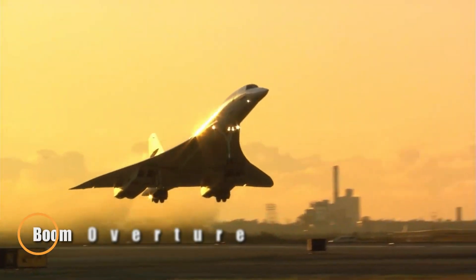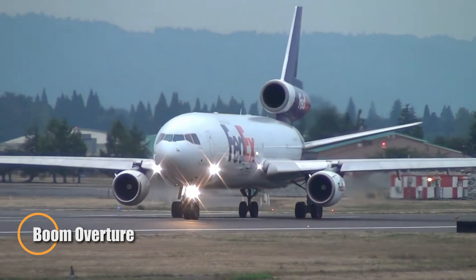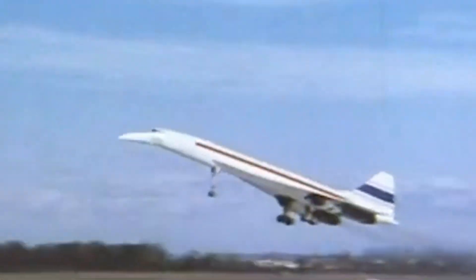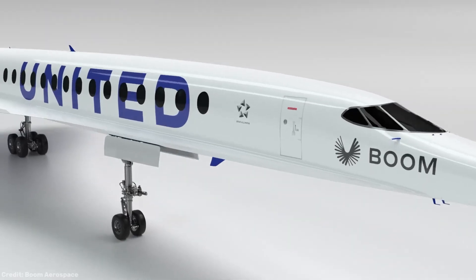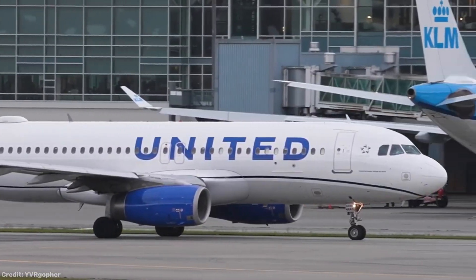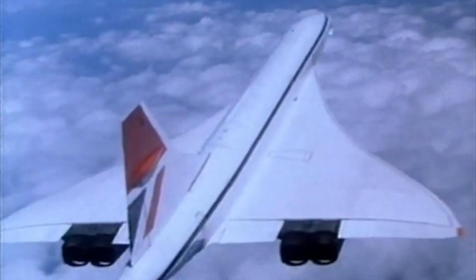The Boom Overture is a revolutionary supersonic jet poised to transform global air travel, combining high speed with modern efficiency and environmental responsibility. Designed to cruise at Mach 1.7 — 1,122 miles per hour — with a range of 4,250 nautical miles, the Overture cuts transcontinental flight times dramatically, making routes like New York to London possible in about 3.5 hours.